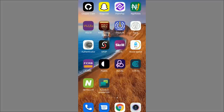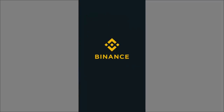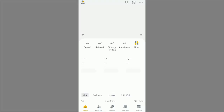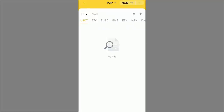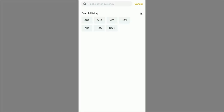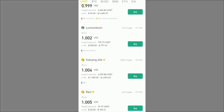On Neteller I have both a Naira and a USD account. Now I'm going to Binance to buy USDT, but first I want to show you how existing ads are set up. I open Binance, go to P2P trading, and change the currency from NGN to USD. Here I filter by payment method, selecting Neteller, so we see only people selling for Neteller USD.